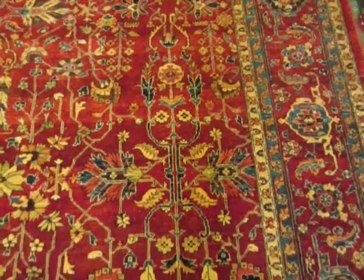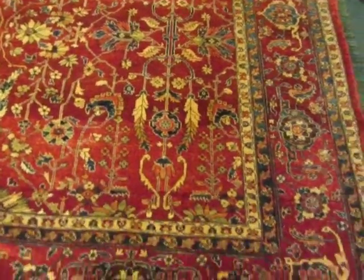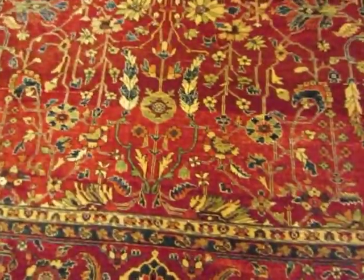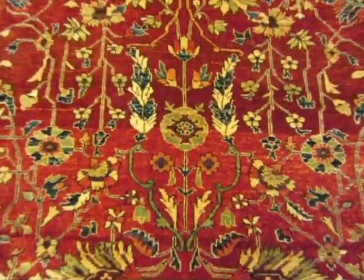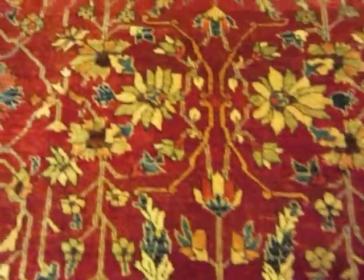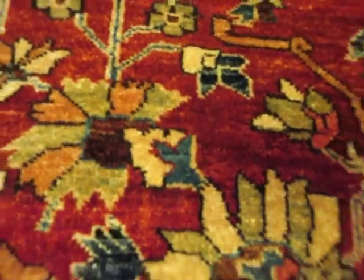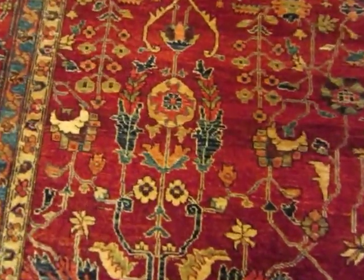It's got a deep red that has a slight hue of wine to it, and it's got a beautiful kind of khaki green — hopefully you can see it right there. And it's got a nice golden beige and medium blues, navy blues, lots of different colors.